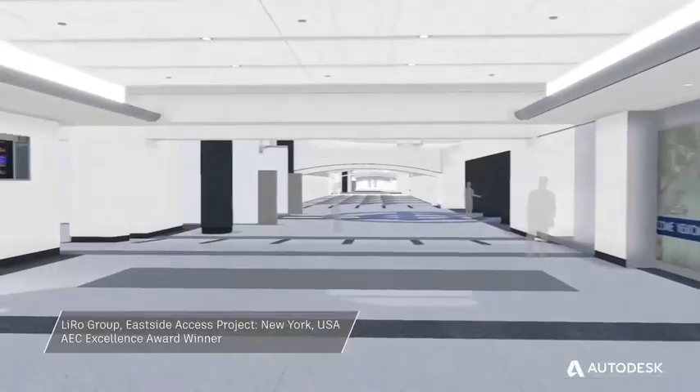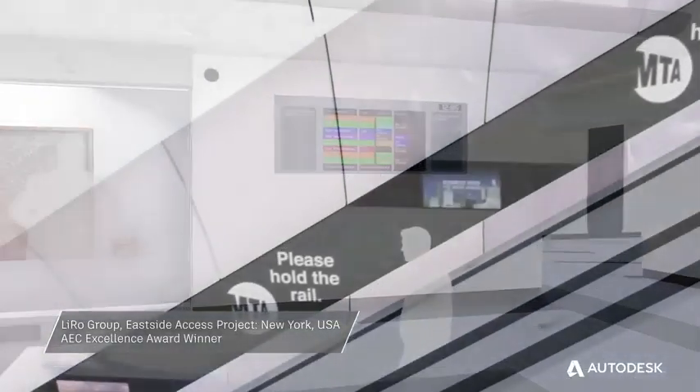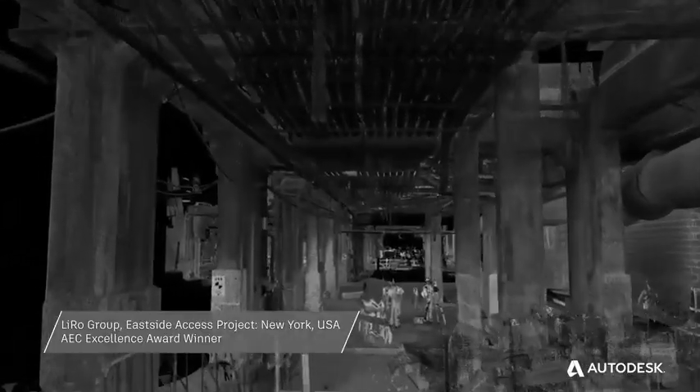I don't think it's a question of if you should use BIM, or even what value does it bring. To me, that's not even a question anymore. Why are we not using it on all projects?